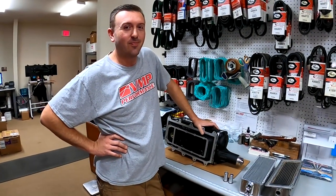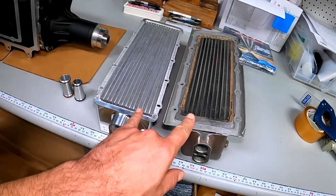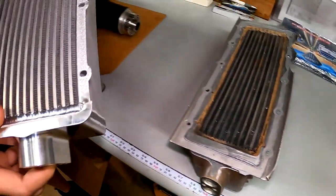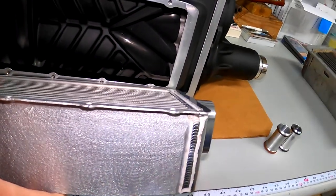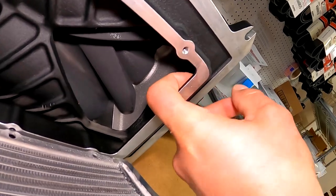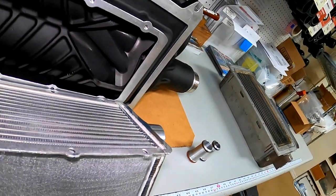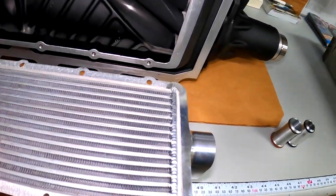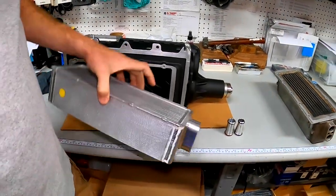One key design difference in this intercooler core is that it's pulled much further forward than the factory core, to line up with the discharge ramp. A lot of people don't know what the discharge ramp is, but it's the area designed to curve air coming out of the blower directly into the core. With the factory core, that air would just run into the wall, which is incredibly inefficient. By pulling the core forward, air goes straight into it, making the system much more efficient.